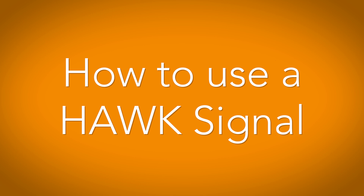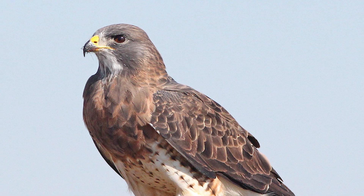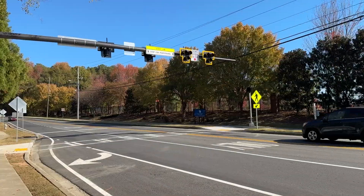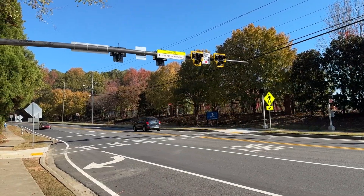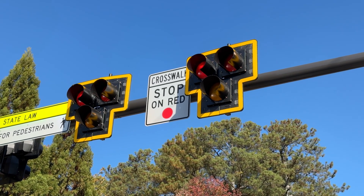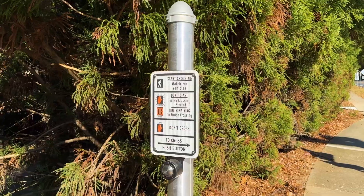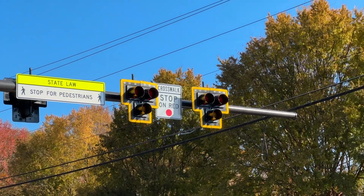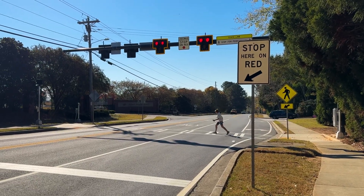A HAWC, high-intensity activated crosswalk signal, also known as a pedestrian hybrid beacon, is there to help pedestrians safely get across busy streets.